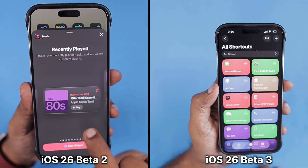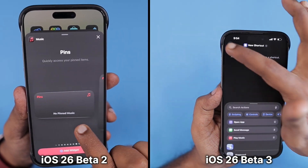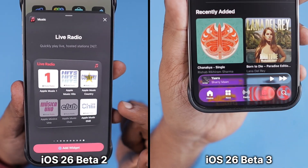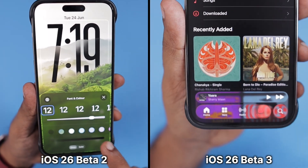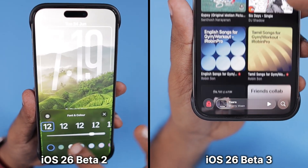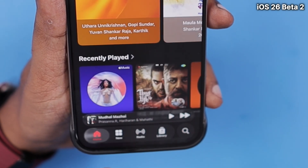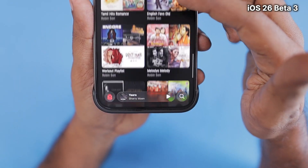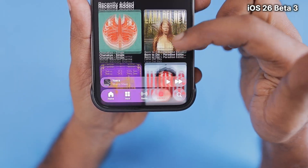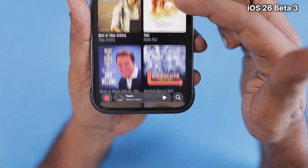One major complaint that many users submitted in Feedback Assistant and posted on social media is that readability was at its worst with iOS 26 Beta 1. Apple tried to address that concern with Beta 2, and made even more fine-tuning to improve overall readability with the lock screen, notifications, Control Center, and inside apps like the Music app. As you can see with iOS 26 Beta 3, we now have a more matte finish look in several areas, and the clear transparency effects have been reduced to about 30% compared to Beta 1.